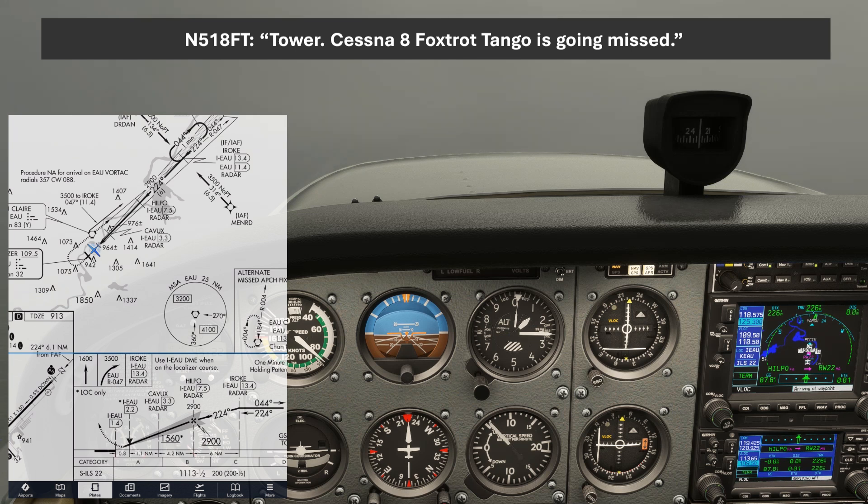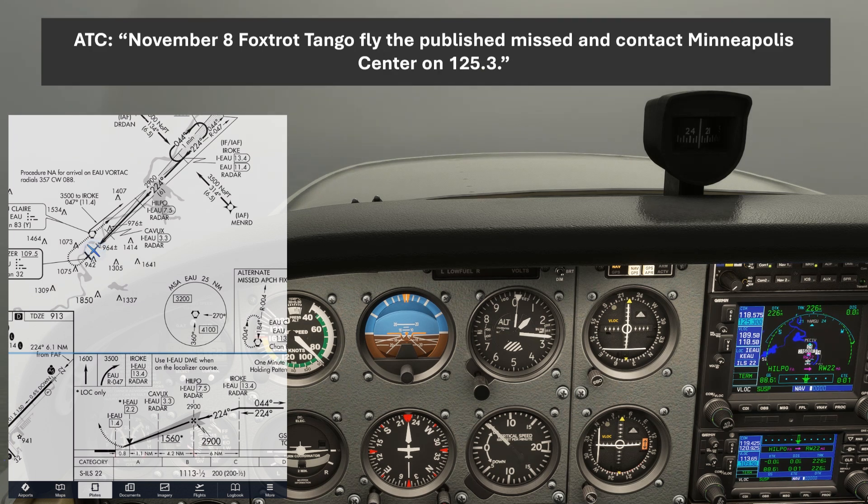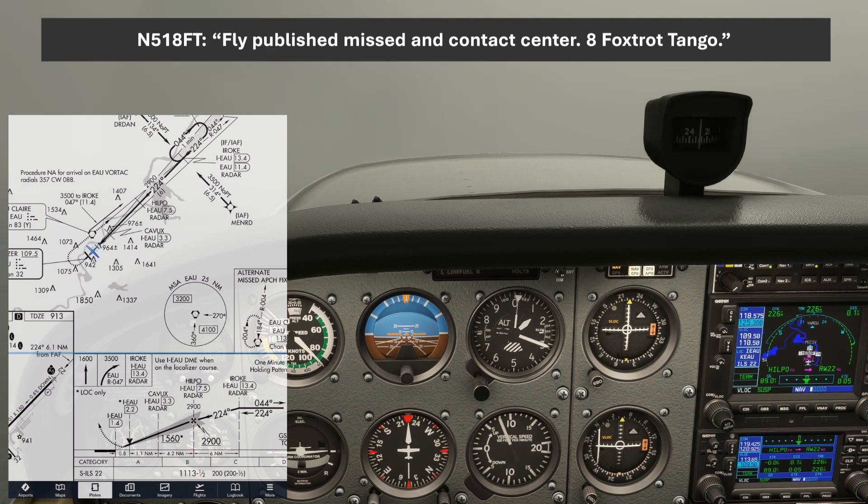Tower, Cessna 8 Foxtrot Tango is going missed. November 8 Foxtrot Tango, fly the published missed and contact Minneapolis Center on 125.3. Fly published missed and contact Center — 8 Foxtrot Tango.